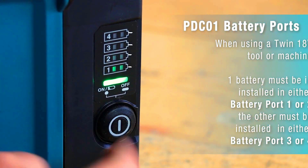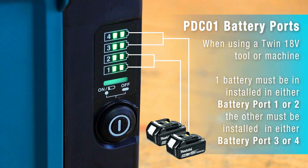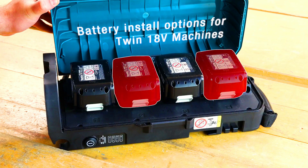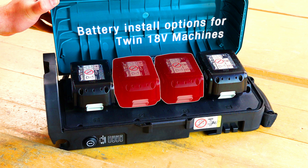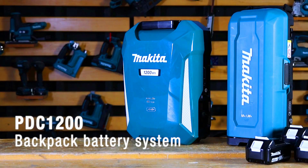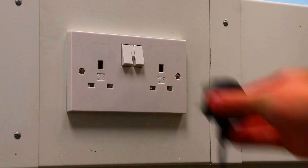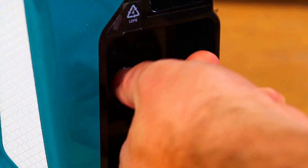The harness distributes the weight of the batteries evenly, making it easy to carry for long periods of time. The built-in charger allows you to charge the batteries without removing them from the backpack, saving time and hassle. The fuel gauge shows how much power is remaining so you know when it's time to recharge. The Makita PDCA1-1200 Backpack Battery System is a powerful and versatile tool that can help construction workers be more productive and efficient, making it a valuable investment for any construction company.